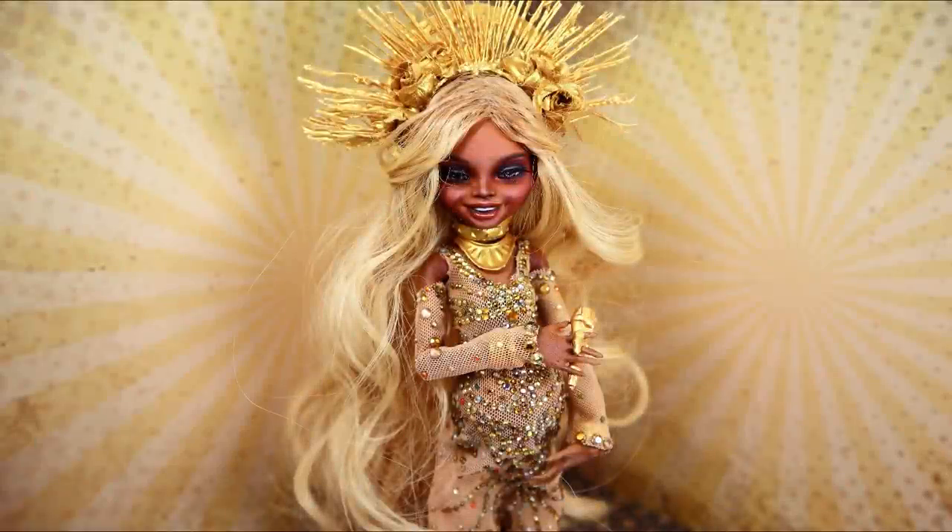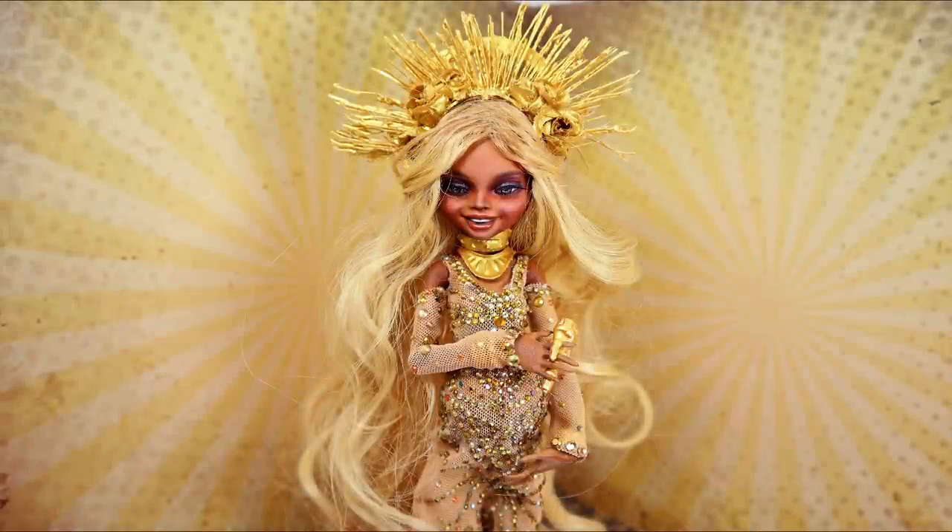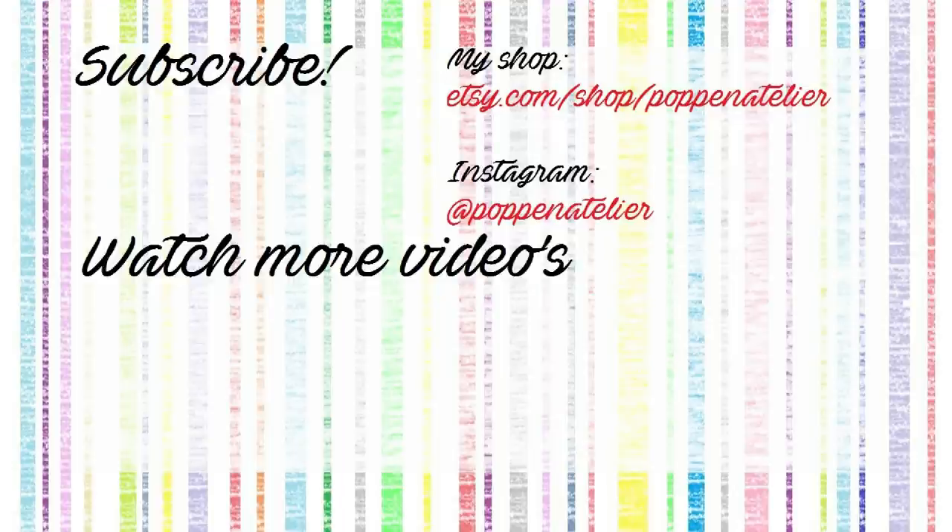Subscribe if you want to know what it's going to be in two weeks! And of course don't forget to give this video a thumbs up to let YouTube know it was worthy of something and can be recommended to other people as well. For now I wish you an amazing weekend. Have fun, make art, love you guys, bye!